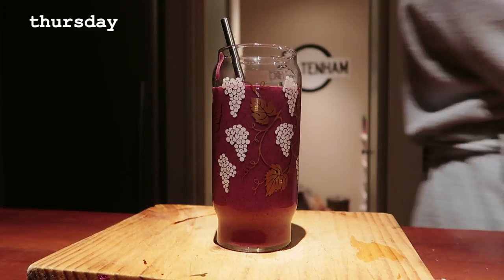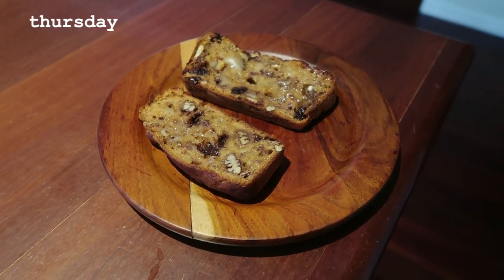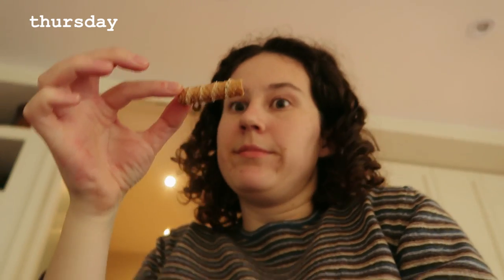Thursday — same smoothie, then same banana bread situation. Then I had the leftovers of the Mexican lasagna.